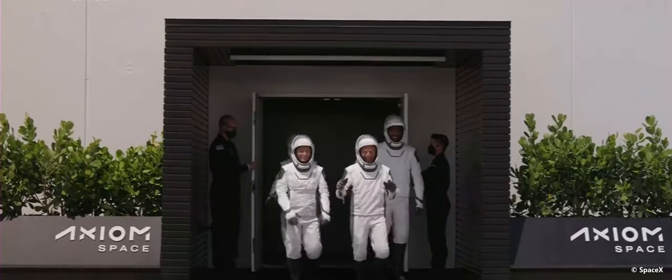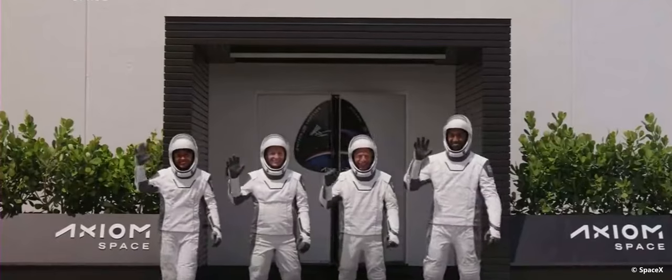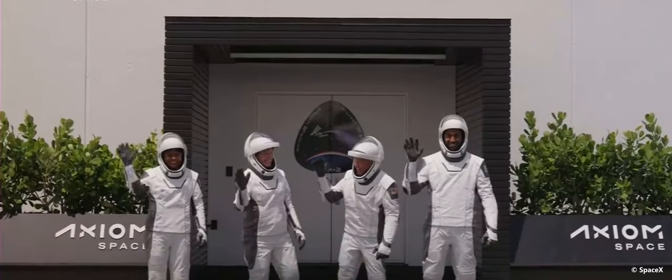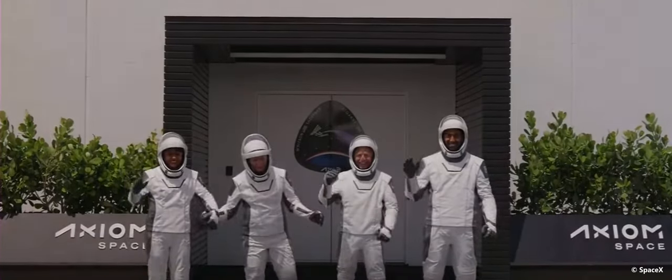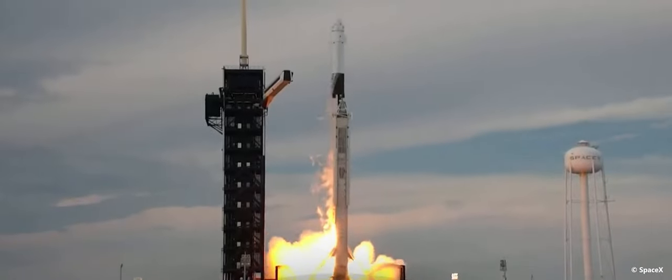And here they are, our AX-2 crew. This is very exciting. This is our first live look at the AX-2 crew suited up for their mission to the International Space Station. And liftoff Falcon 9, go AX-2.